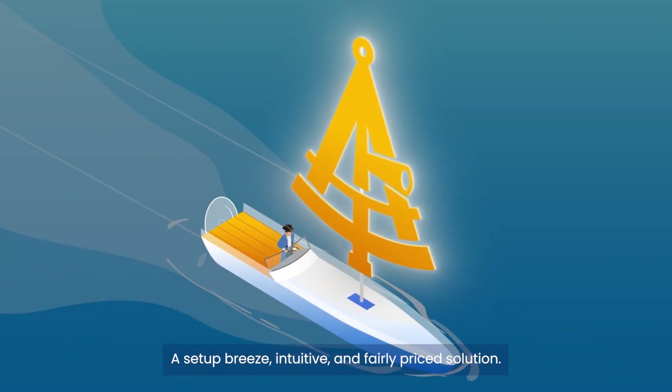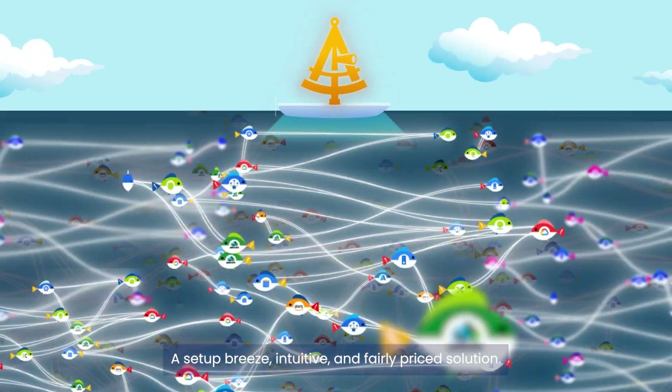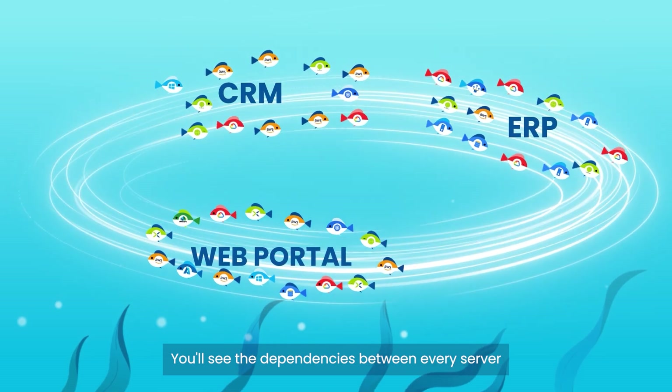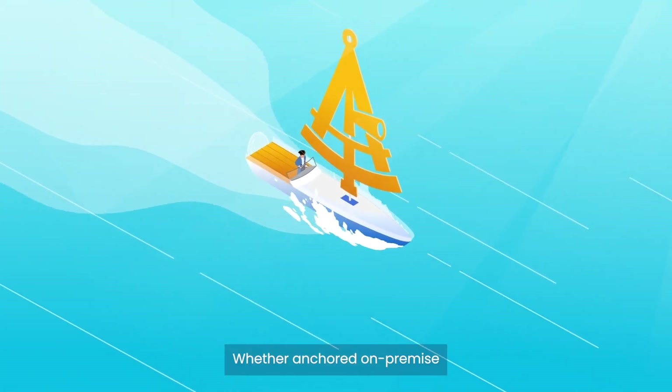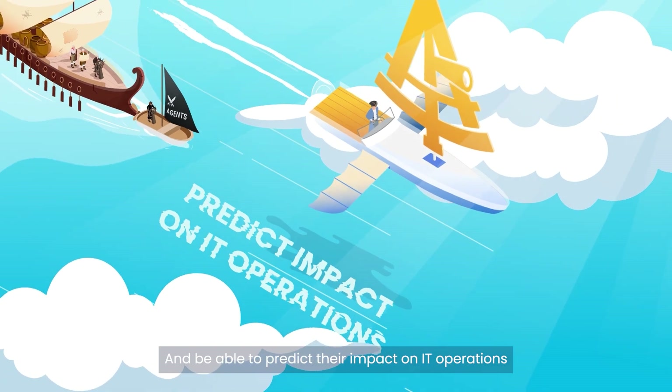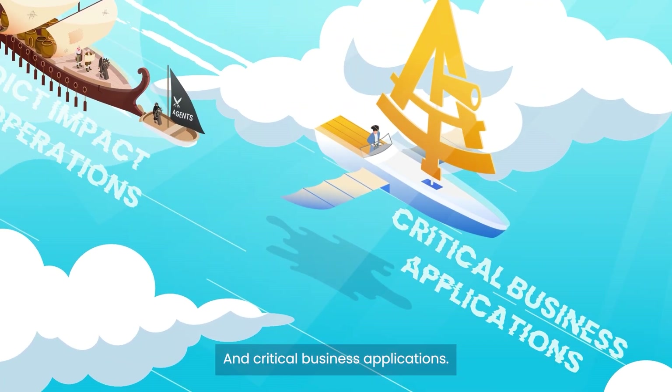Enter FATIM — a set-up breeze, intuitive and fairly priced solution. In just an hour, you'll see the dependencies between every server, whether anchored on-premise or flying in the cloud, and be able to predict their impact on IT operations and critical business applications.